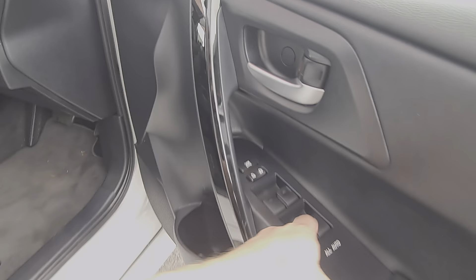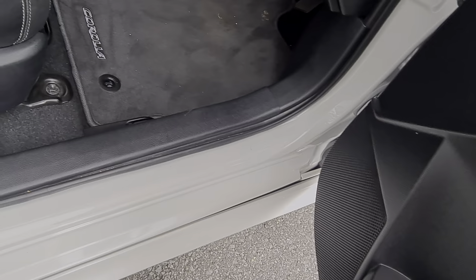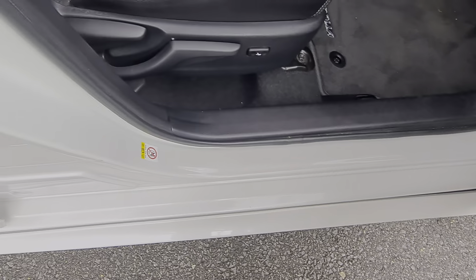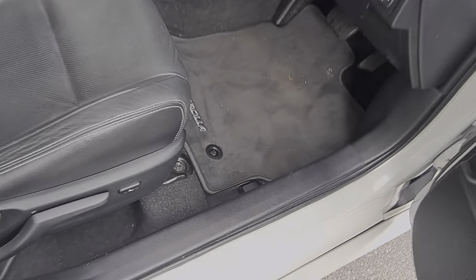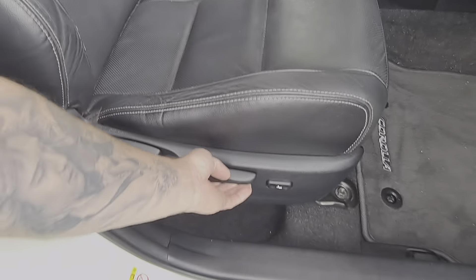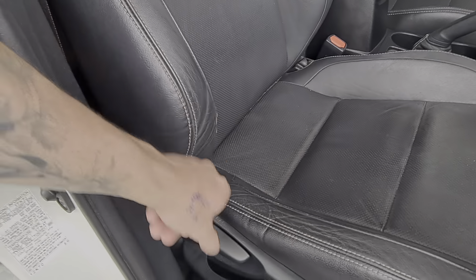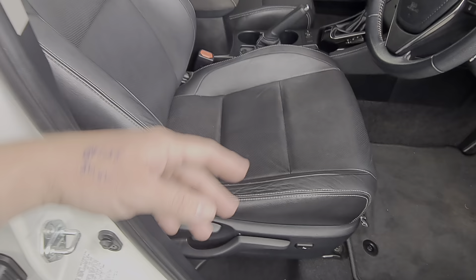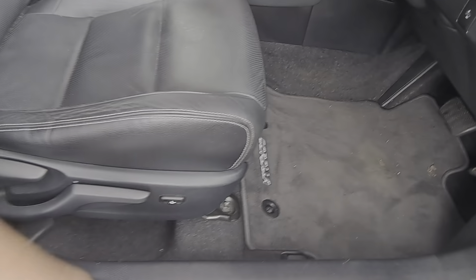Driver's side has electric windows for all four doors, central locking and window locks. Very clean across here considering it's the driver's side, which normally gets the highest traffic in and out — but that's looking very clean. Genuine Corolla mats there too. Height adjustment here for short people like me. A little bit of wear on the leather just from the driver jumping in and out. That adjustment is for the seat back, and you've got lumbar support there too.